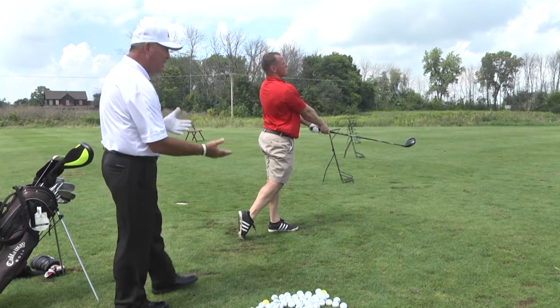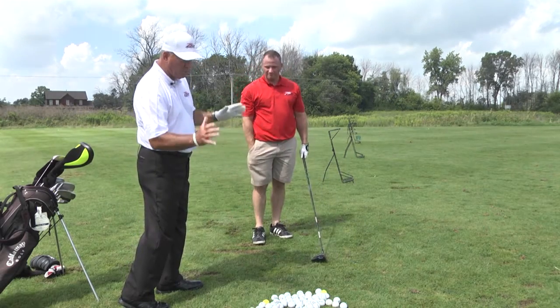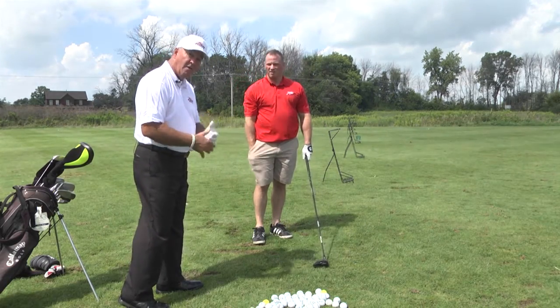A little bit up under that one — the right shoulder might have dropped a little bit, which causes him to pop it up. His shoulders were rocking versus staying level.